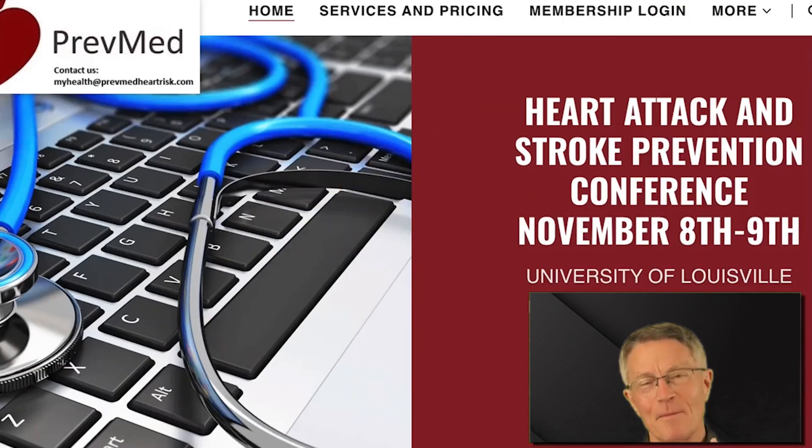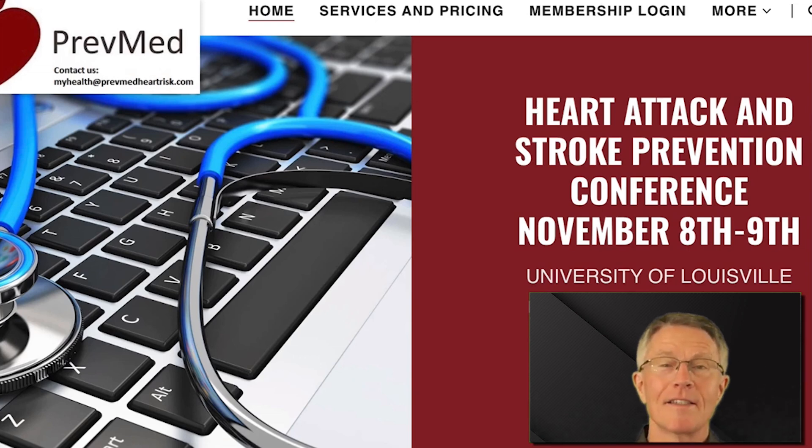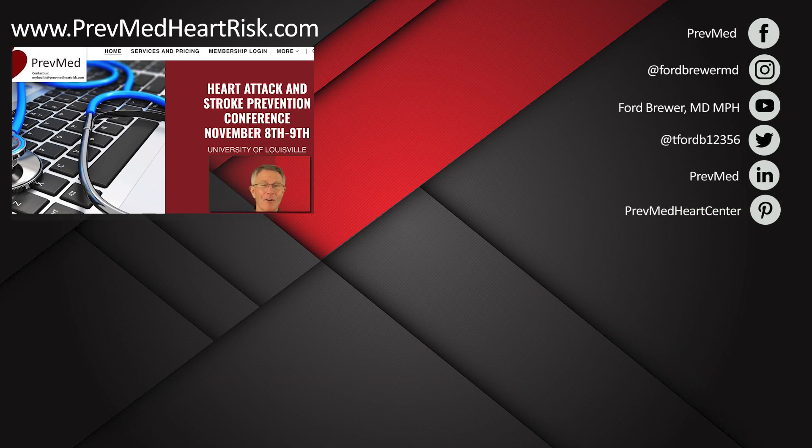I've had so many patients come to me because they quote their diet. Why don't you take this statin and let's see what happens — let's see if a heart attack or stroke happens? No, prevention is a science. We know what's going to happen. We know what to look for. We know how to prevent it. Come see us in Louisville, November 8th and 9th. Get your CIMT artery scan, all your labs. Spend two days learning what your doctor doesn't know yet about the science of prevention. Look forward to seeing you there.